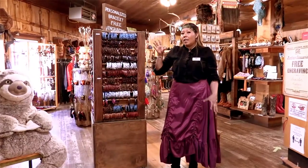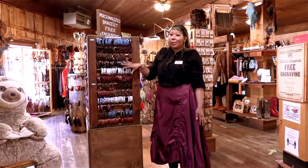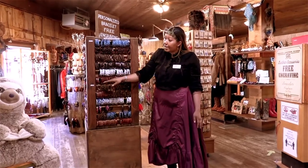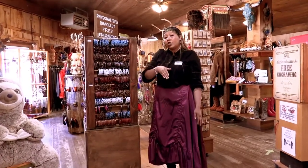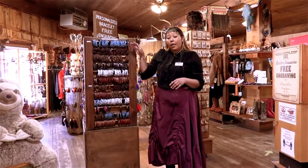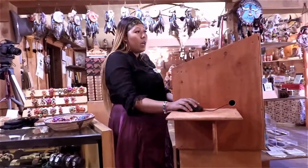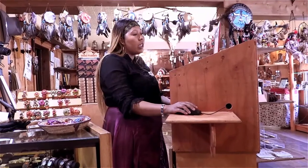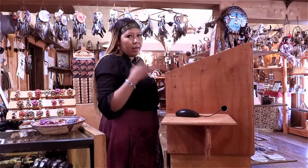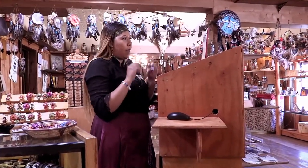One of the coolest things about my store is we have custom leather bracelets. You can come in, pick a bracelet — they're all in by sizes, we go from extra small all the way up to 2XL. You pick whatever bracelet you want and we can engrave that for you. It's a laser engraving machine. This is our little fun thing we get to do here.